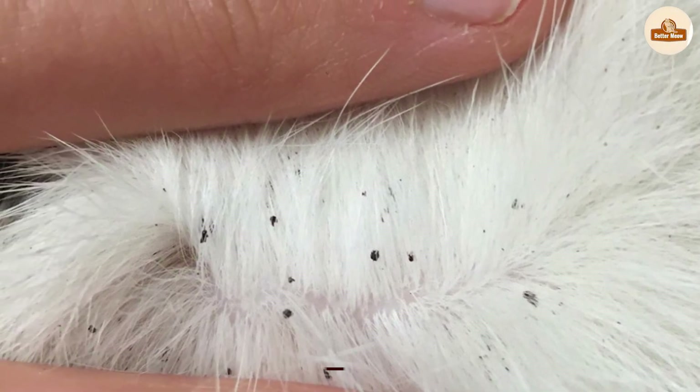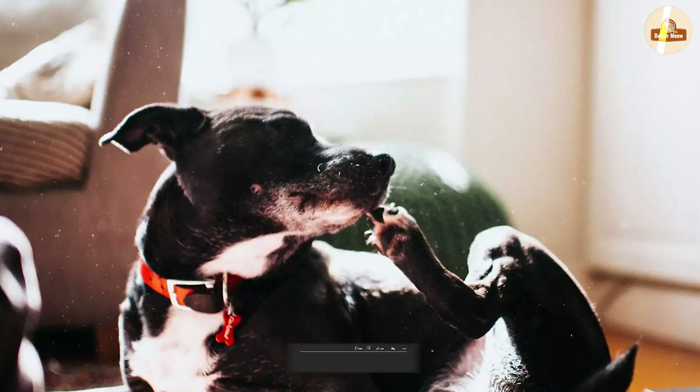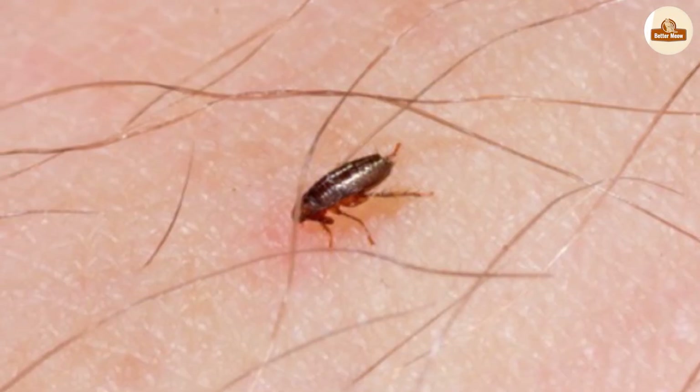In animals with high numbers of fleas, this itchiness can be very intense, leading to sore, inflamed skin. Underlying allergies to the flea saliva can make reactions even worse.